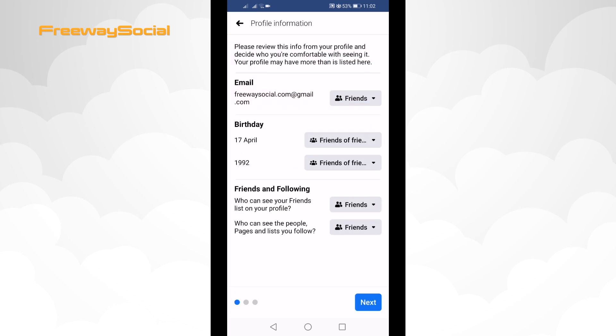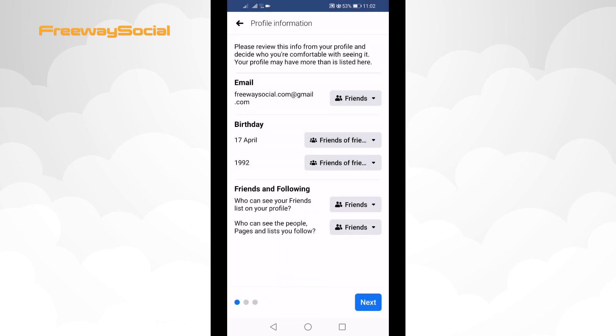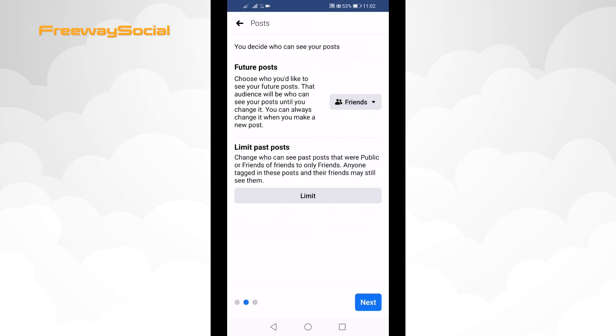Under your friends and following tab, select who can see your friends list on your profile and choose Friends. Select who can see the people, pages and lists you follow, and choose Friends again. Afterwards, click on Next. Choose who can see your future posts on Facebook and select that only your friends could see your posts.